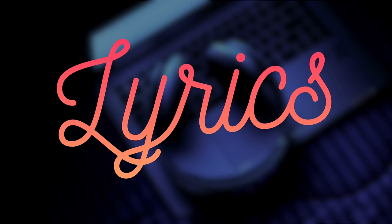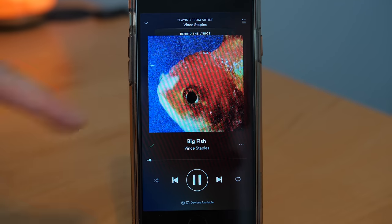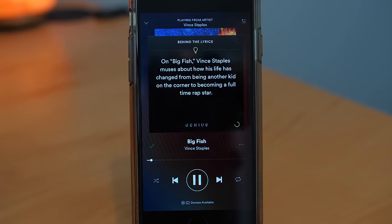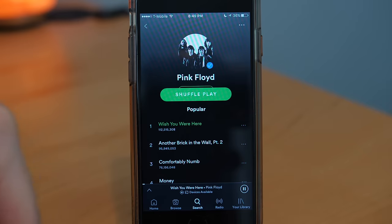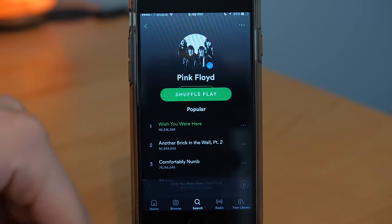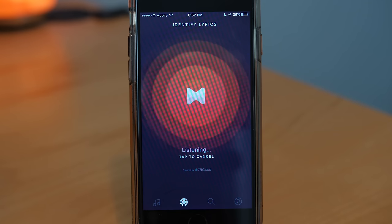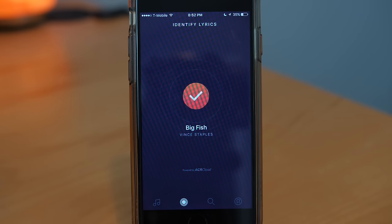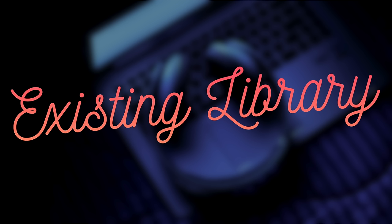Now let's talk about lyrics. Apple Music shows full lyrics of a song in the app itself. Spotify has an integration with Genius.com which shows some lyrics mixed in with fun facts about the song, but it doesn't show full lyrics like Apple Music does, and the Genius integration is only available for certain songs. You could use a free third-party app like Musixmatch to show real-time lyrics on Spotify, but Apple Music gets the nod if you want the quickest access to full lyrics.